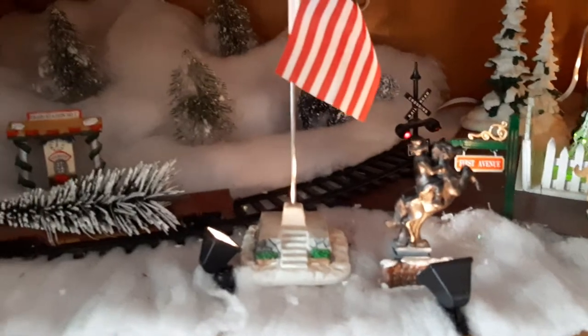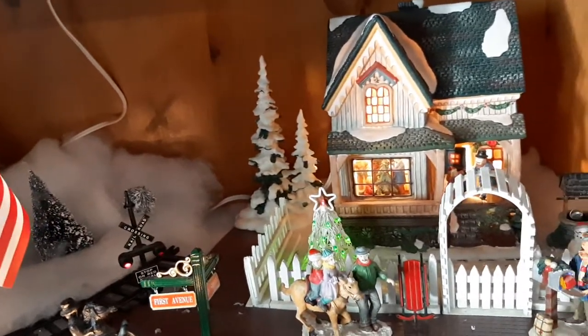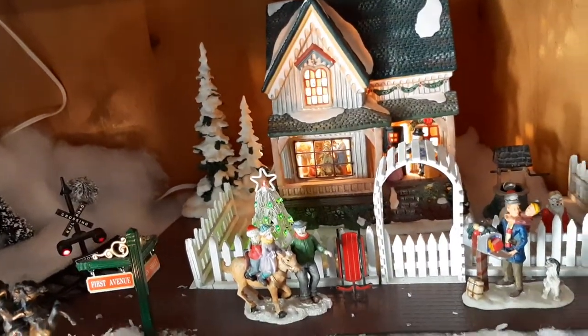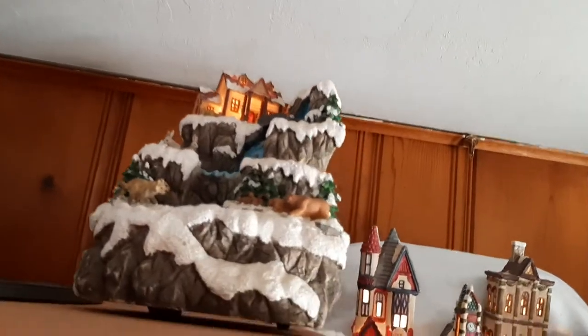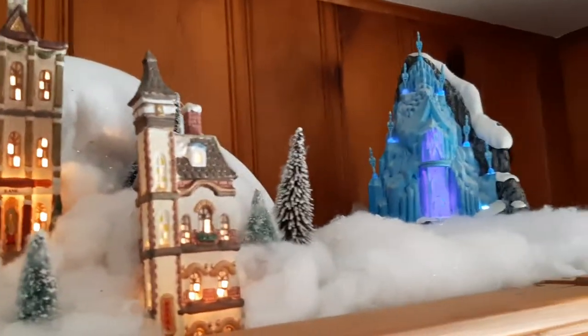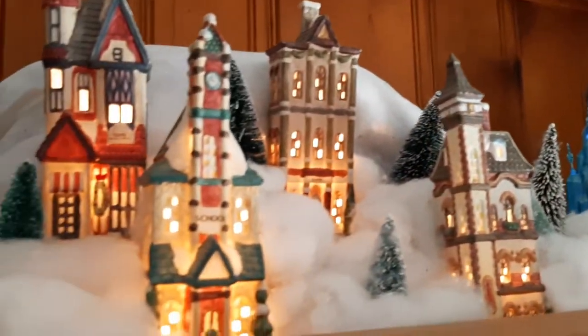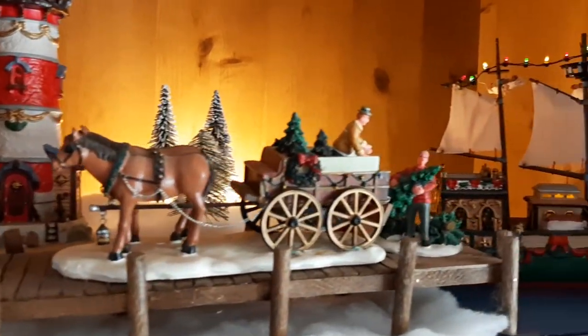This is 1st Street. This is Tall Town. And you can see Elsa's Ice Castle in the background. And we have a lighthouse scene, complete with a ship bringing in the Christmas trees.